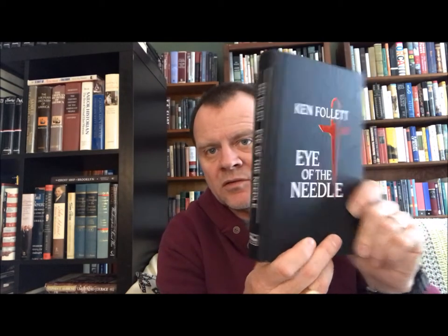And we have Ken Follett, 'Eye of the Needle.' This is one of my favorites of his that I've read — he's written quite a bit. This was originally published in 1978 and the Reader's Digest version here is again difficult to tell the date.